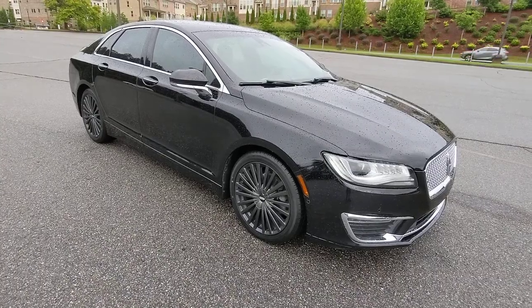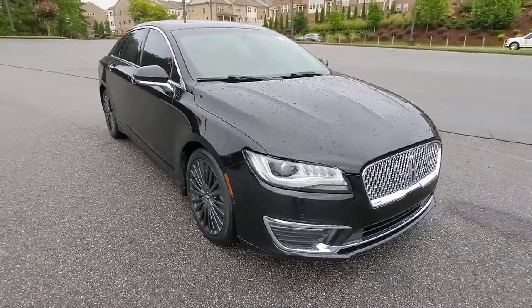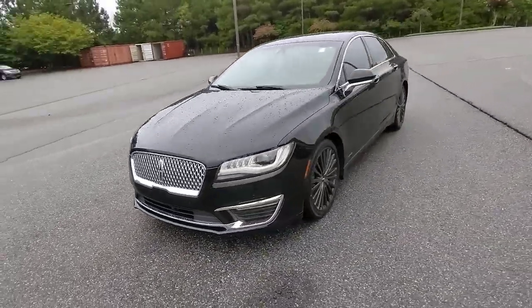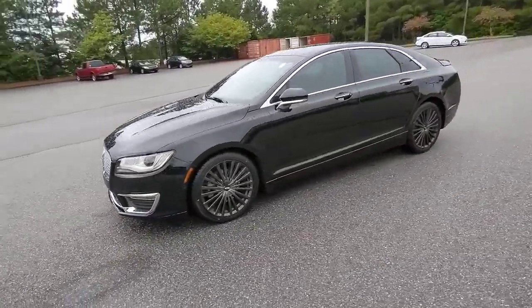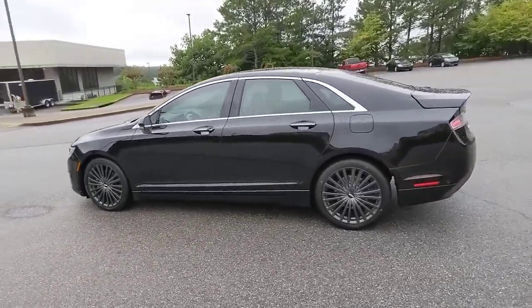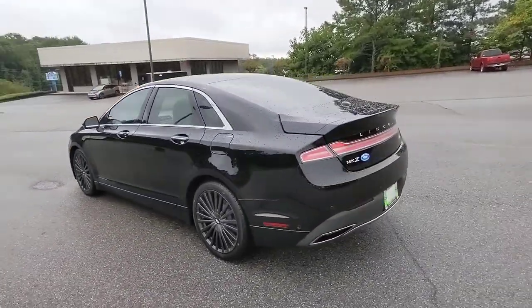Enjoy the view of this 2017 Lincoln MKZ. This vehicle is an outstanding buy with fewer than 70,000 miles on the odometer. Take a closer look at this sleek Lincoln MKZ, the powerful four-door sedan with a premium feel.